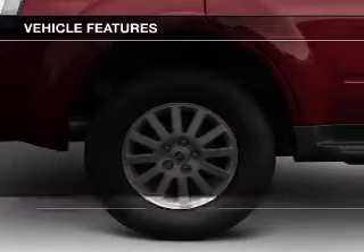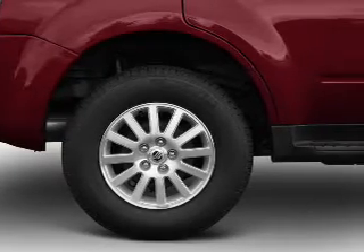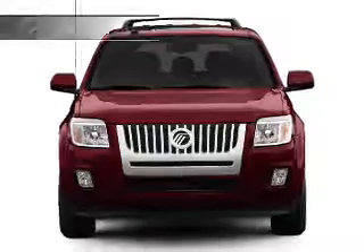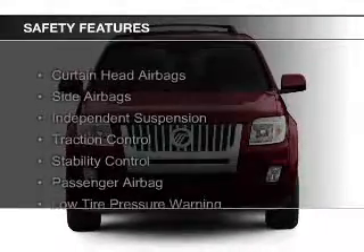An adjustable tilt steering wheel, cruise control, keyless entry, split rear seats, a trip computer, and an MP3 player. Safety was made a priority with these features.